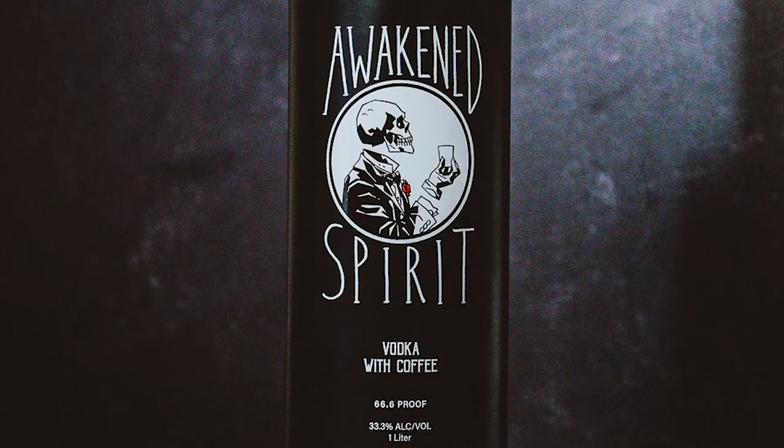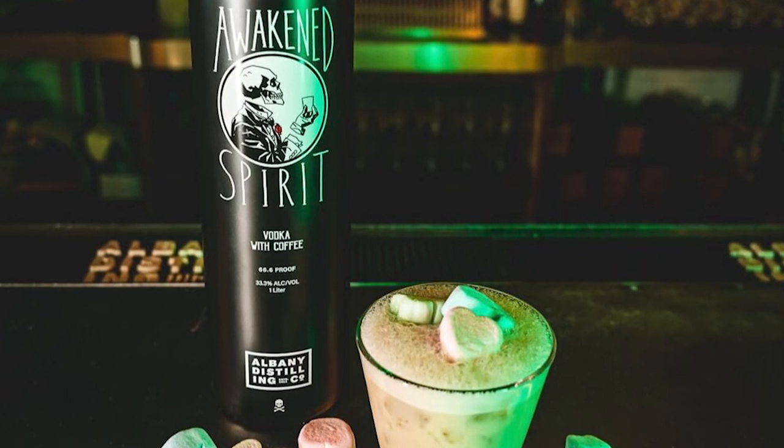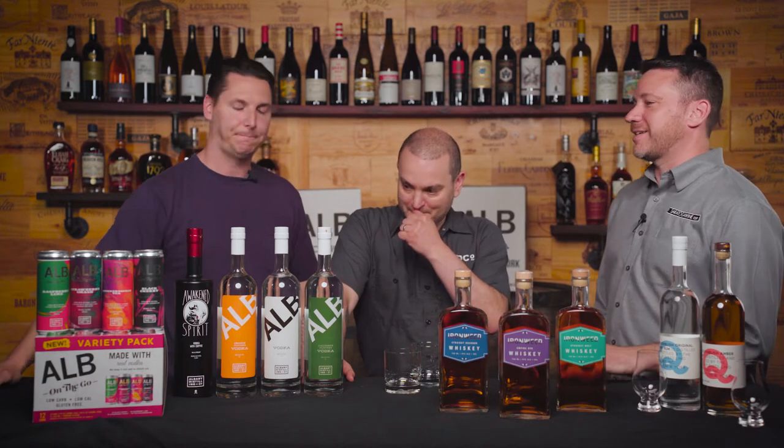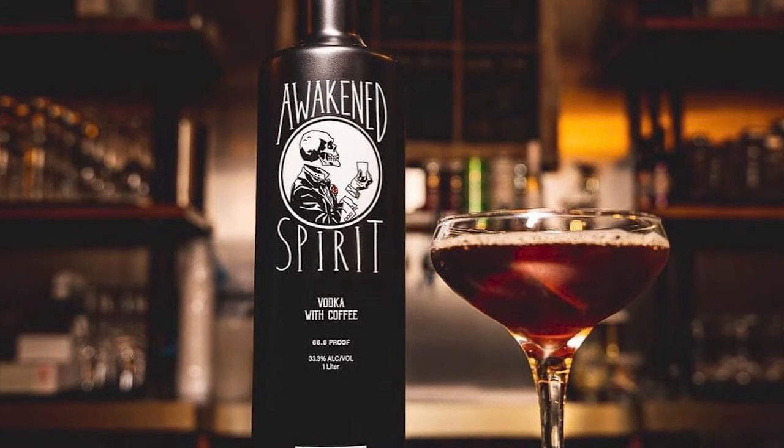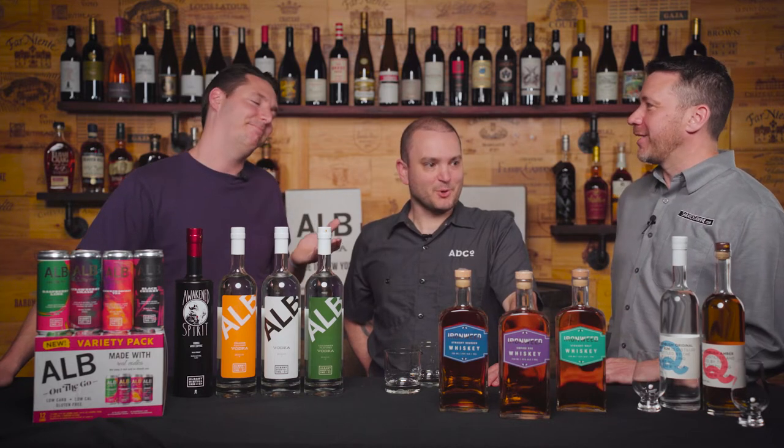We've done a lot of R&D and we drink a lot — we're distillers. But there is nothing we spent more time on than perfecting coffee vodka. I remember when it came out, it came out of the gates hot — it was incredible. We really landed on this idea that ALB vodka is really clean, so how can we stick as much coffee into this bottle and still keep it at vodka strength? Forty percent of this bottle is cold brew coffee — highly caffeinated Death Wish cold brew — and the rest is high-proof vodka. We bring it down to a very fitting 66.6 proof.